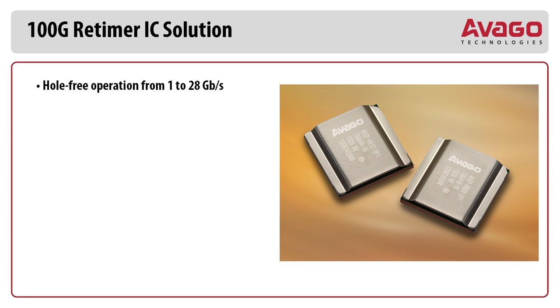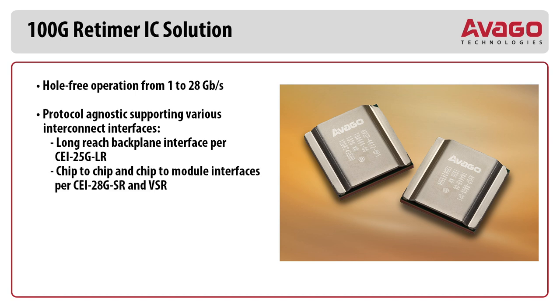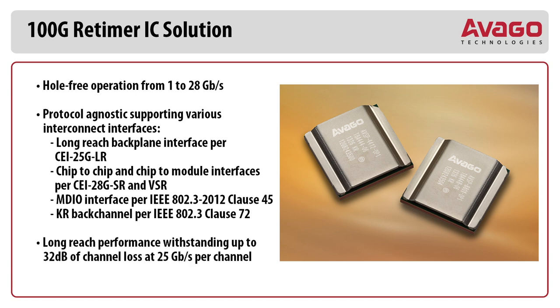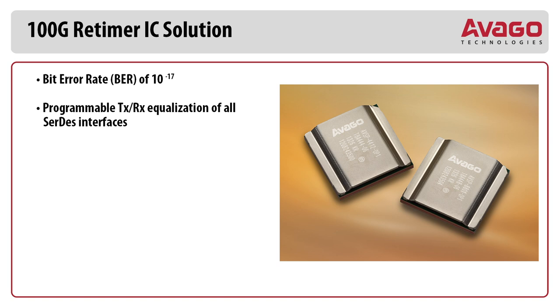The AVGO 100 Gbps retimer IC solution highlights hole-free operation from 1 to 28 Gbps, protocol agnostic, supporting various interconnect interfaces, long-reach backplane interfaces per CEI 25G LR, chip-to-chip and chip-to-module interfaces per CEI 28 Gbps and VSR, MDIO interface per IEEE 802.3 2012 Clause 45, KR backplane per IEEE 802.3 Clause 72, and long-reach performance withstanding up to 32 dB of channel loss at 25 Gbps per channel.